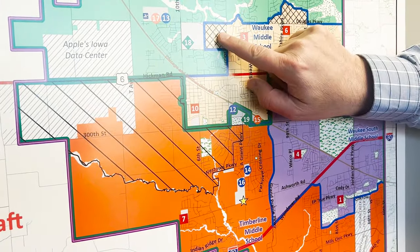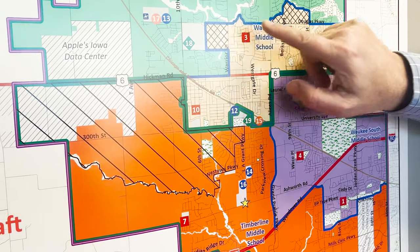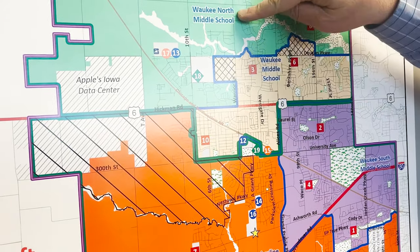These two exceptions are for any students who are in 5th, 6th, and 7th grade. What that will allow them to do is to continue on to Trail Ridge School and ultimately Waukee North Middle School.